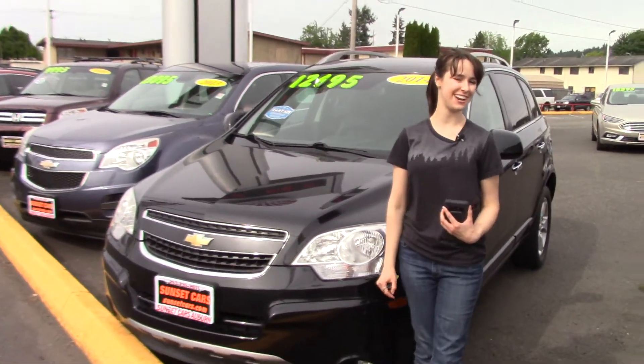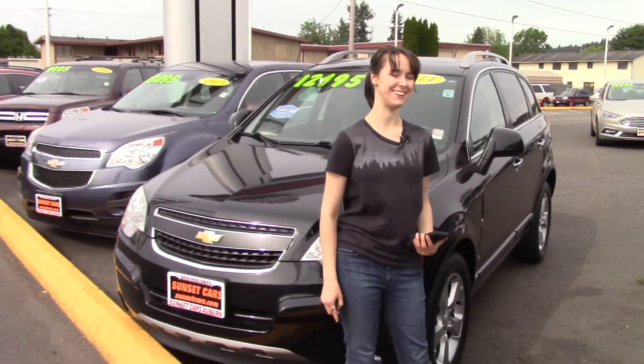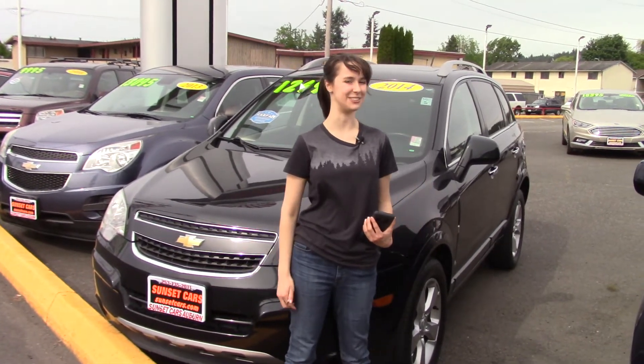Also, here at Sunset, we take your trade-ins, paid for or not, and we buy cars. So come in today and tell them Jordan sent you when you do. See you later. Bye-bye.